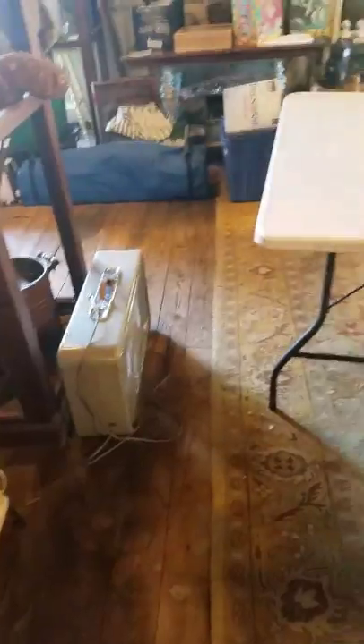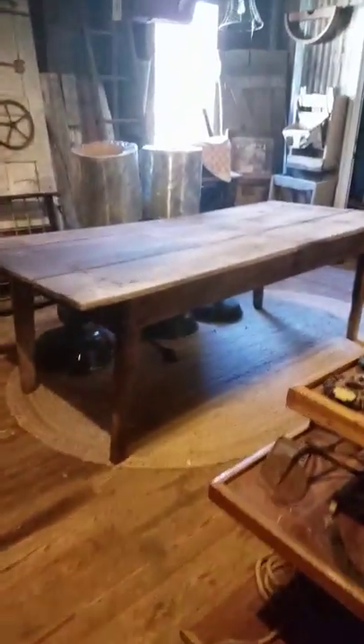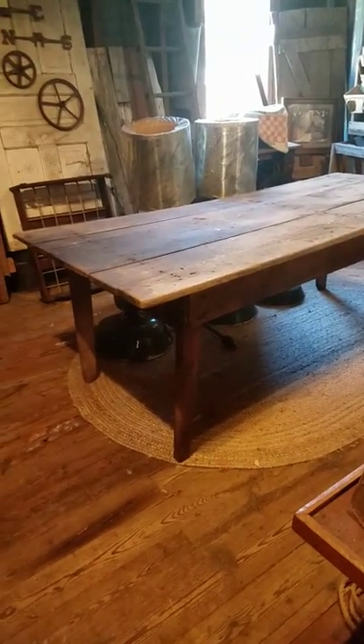We're getting out and we need to sell this stuff as soon as possible. Nice old primitive pie safe. Three-board Tennessee farm table. That's the farm section.